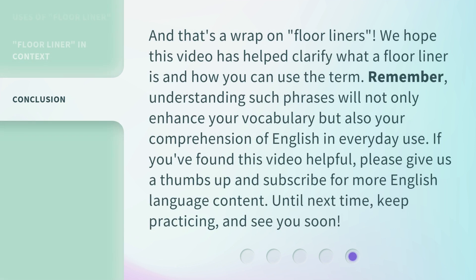And that's a wrap on Floor Liners. We hope this video has helped clarify what a floor liner is and how you can use the term. Remember, understanding such phrases will not only enhance your vocabulary but also your comprehension of English in everyday use. If you found this video helpful, please give us a thumbs up and subscribe for more English language content.